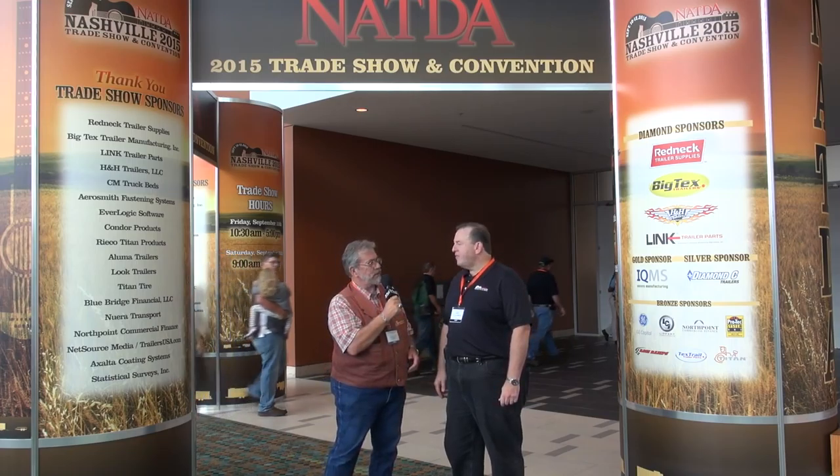Mr. Truck here. I'm in Nashville, Tennessee at the NATDA convention. That's the North American Trailer Dealer Association and I'm here with Andy Ackerman. He's the president, CEO, founder, and the big cheese and all that. Andy, how's it going? It's been going great. We're very excited about the 2015 show, Ken. This is number 8.